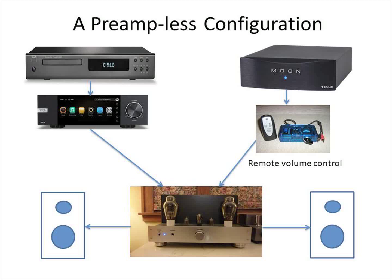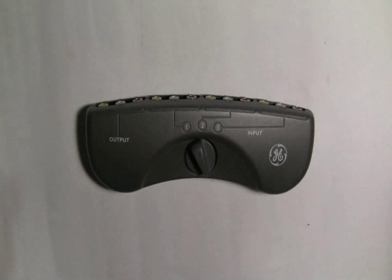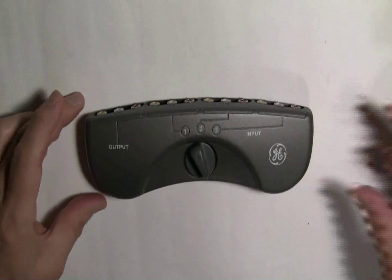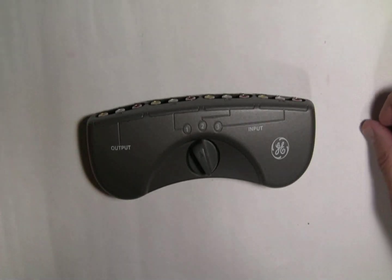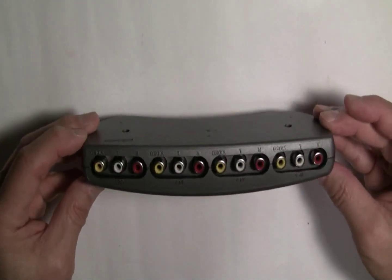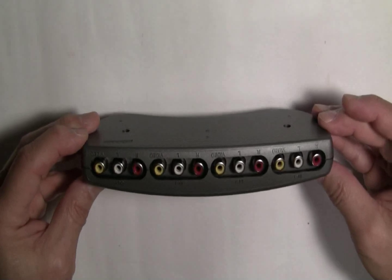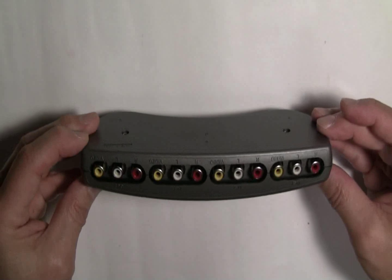Swapping interconnect cables of two source components to the single input power amp can also become tedious. This inconvenience can be mitigated with an RCA switching device. You might be tempted to use a commercially available RCA switcher — this one is at least 20 years old, from back in the day when DVD players had RCA outputs for audio and video.